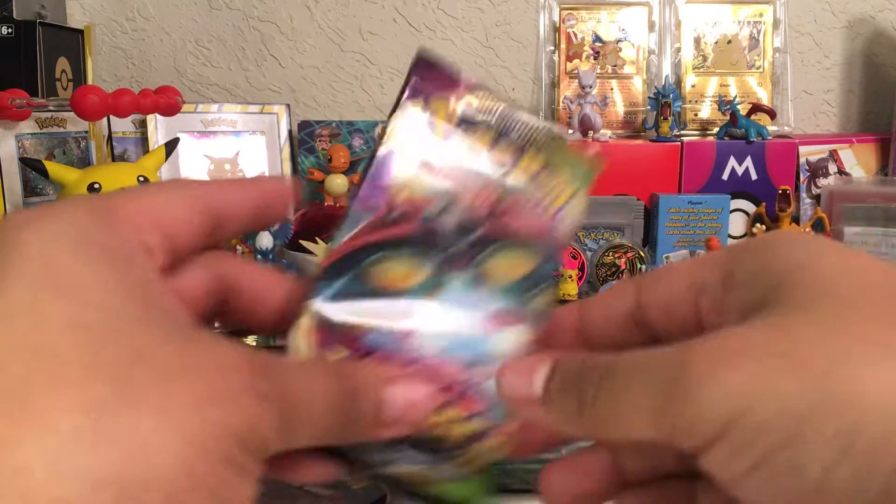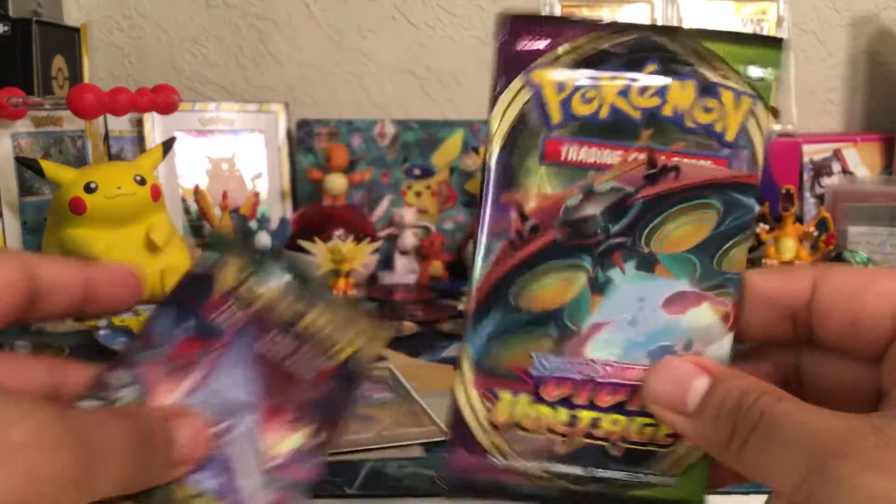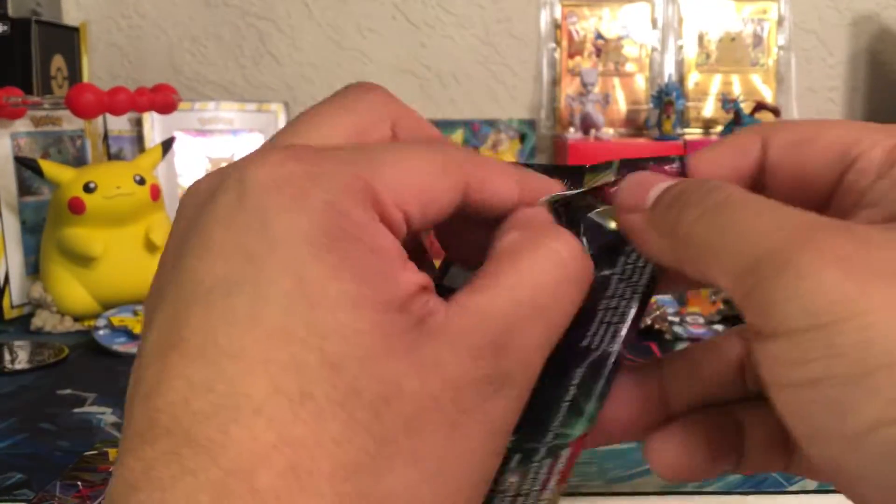My last card is a Manectric — Manectric is a rare. Well, we have two packs left. Hopefully we get some magic. Sorry about that, you guys.